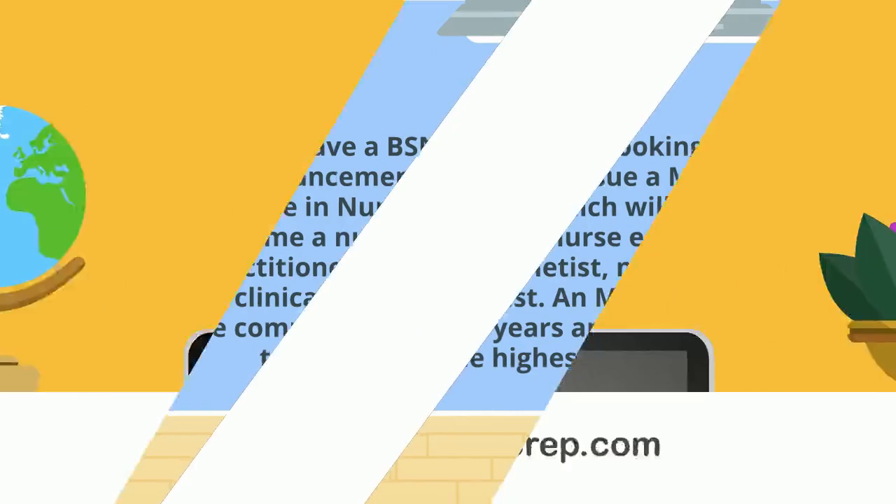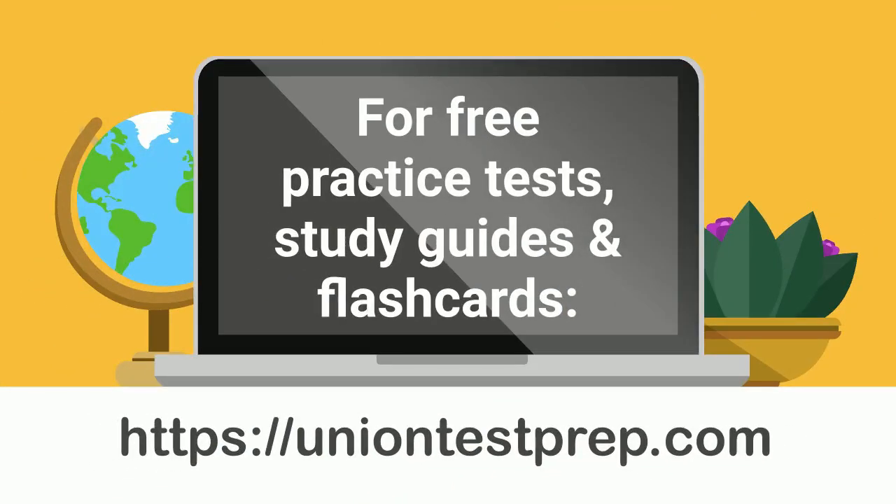For free practice tests, study guides, and flashcards for nursing exams like the NCLEX and nursing entrance exams like the TEAS and HESI, check out UnionTestPrep.com.